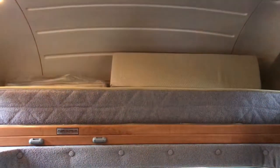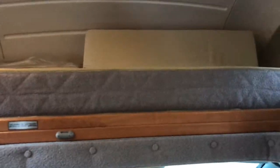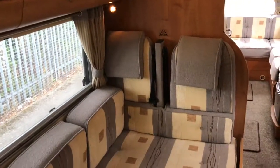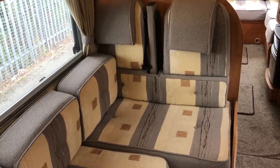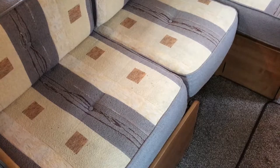Above the cab the double bed folds out. As we turn round we have storage lockers above two forward-facing seats with belts, and the lounge area that turns into another double bed.